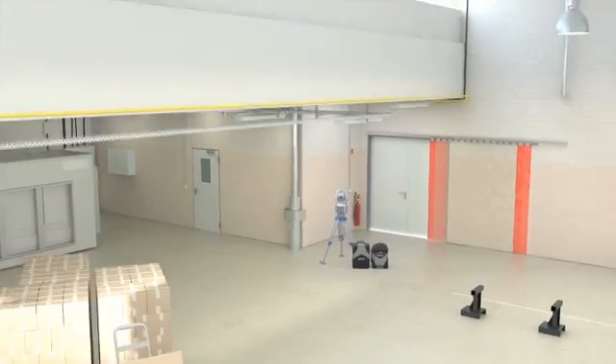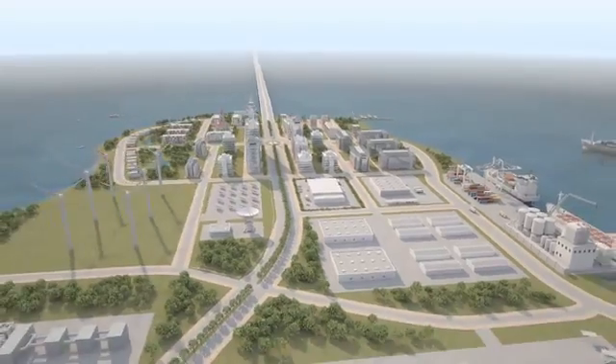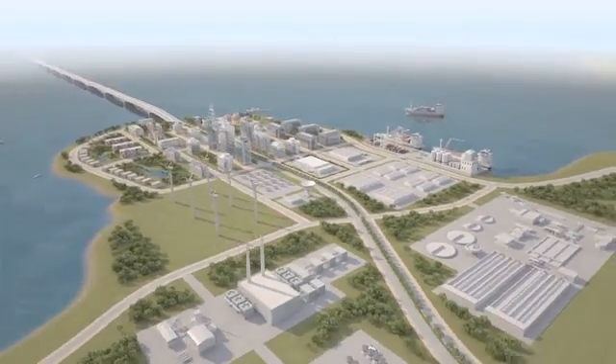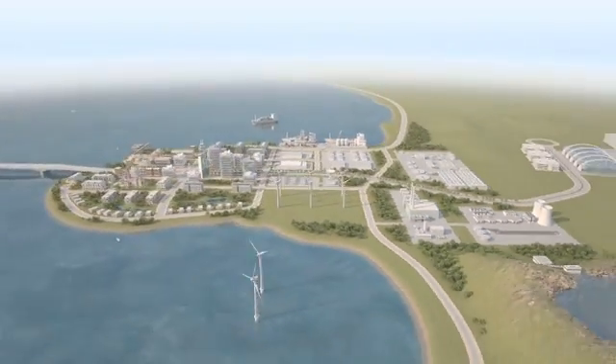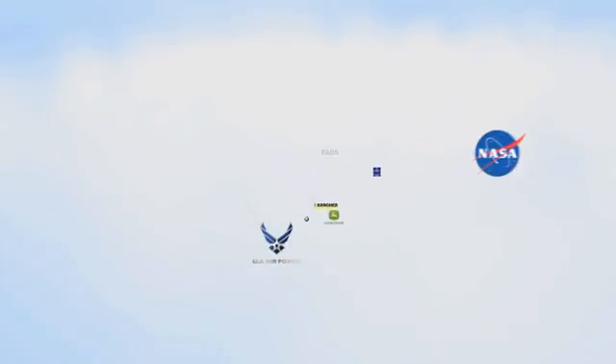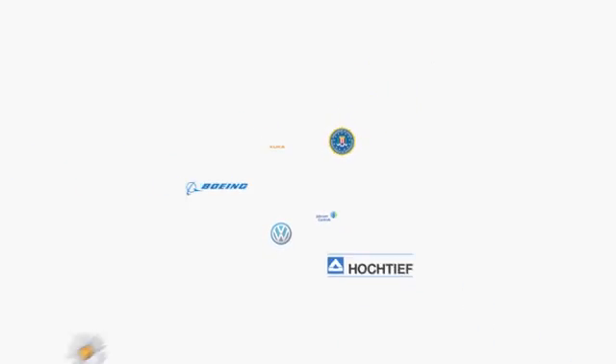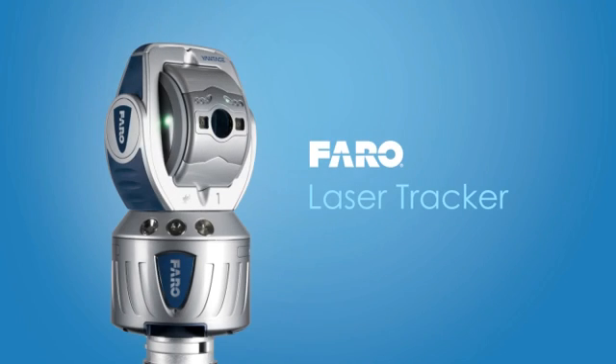At Faro, our focus is on simplifying our customers' work, with tools like the laser tracker that empower them to dramatically reduce on-site measuring time and lower overall costs. Today, thousands of customers worldwide trust and work successfully with various Faro solutions, making Faro the world's most trusted source for 3D measurement technology. The Faro laser tracker — productivity by design.